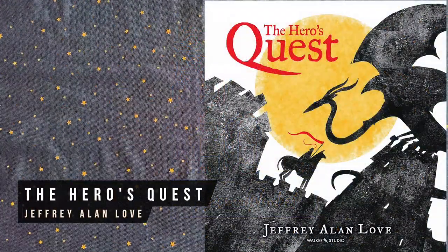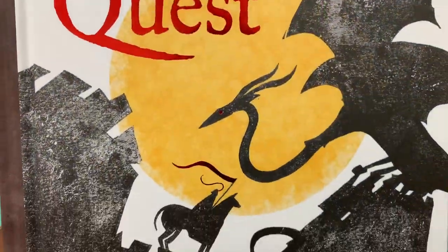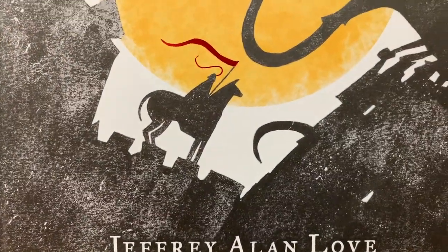I also like this beautiful picture book, The Hero's Quest, for young fantasy lovers. It's packed with vividly rendered dragons, wolves, and sea monsters.